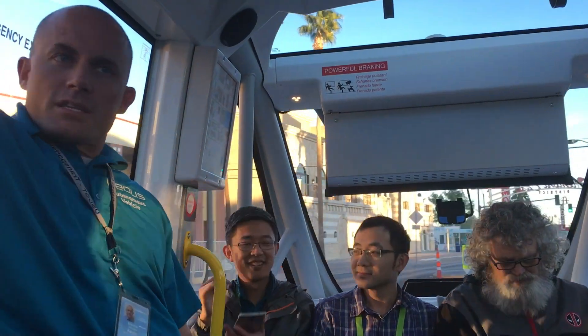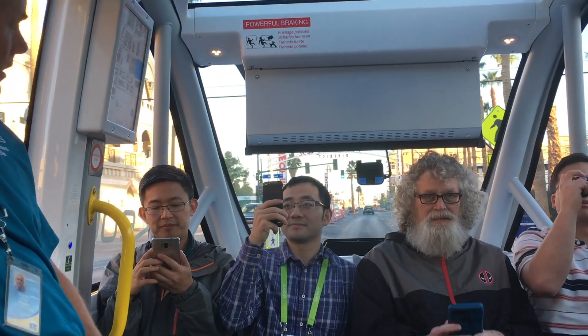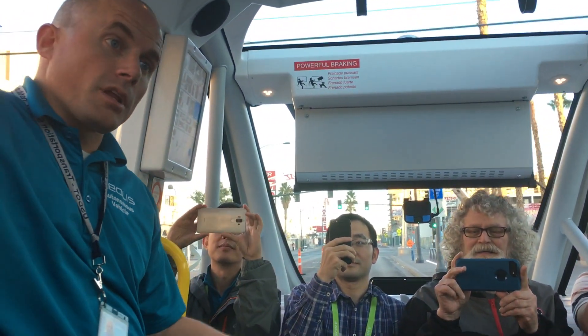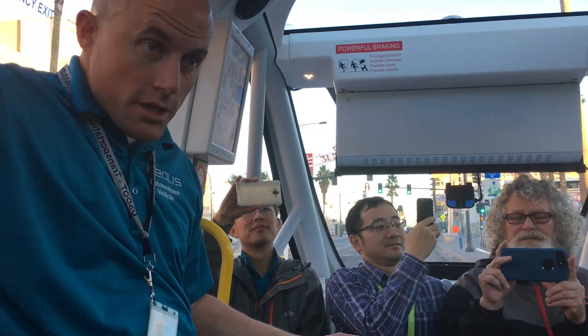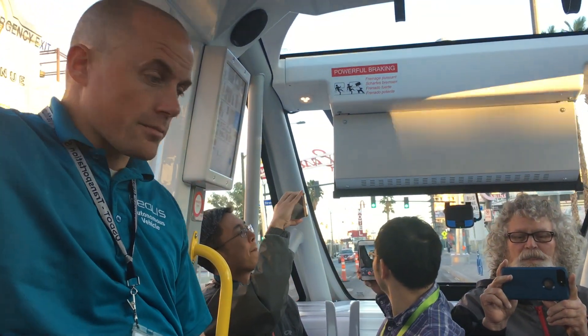I'll tell you a little bit about the basics of the shuttle and how it operates. The purpose of this pilot program put out by AAA is to inform the public that the future is here, and to try to get as many people to come and ride the vehicle as possible.